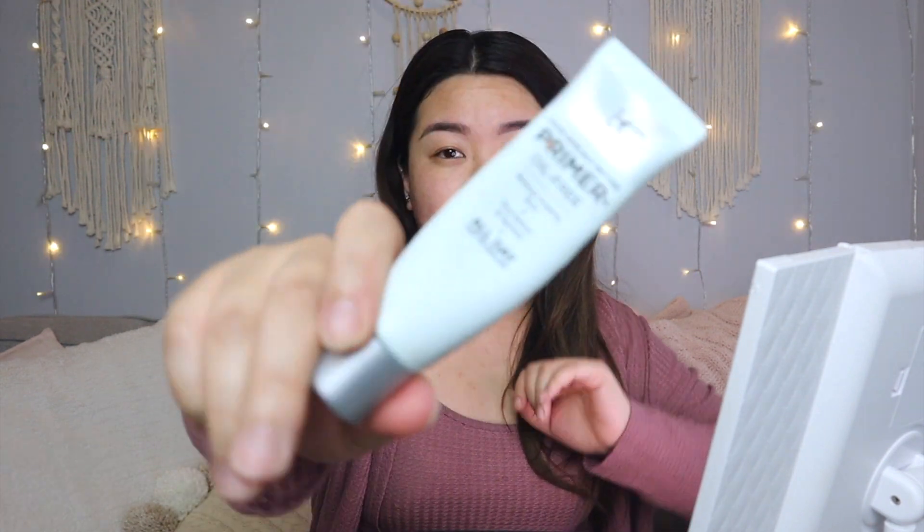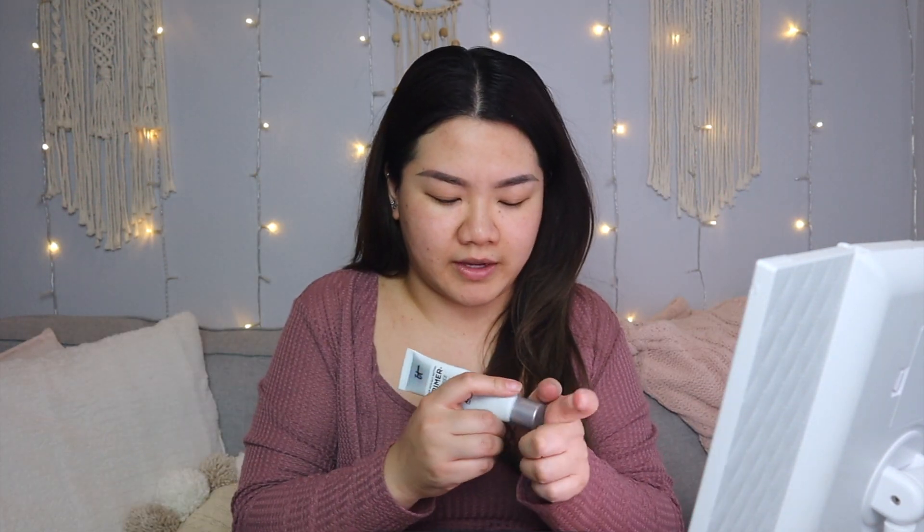I already put on my moisturizer, so now I'm going to put on some sunscreen. Trying to be more gentle with my face. If you guys see anything on my face, like the blemishes, my friend that comes monthly came to visit — that's why. I'm going to put on our primer and I'm just using It Cosmetics Primer. Just a little bit of that.